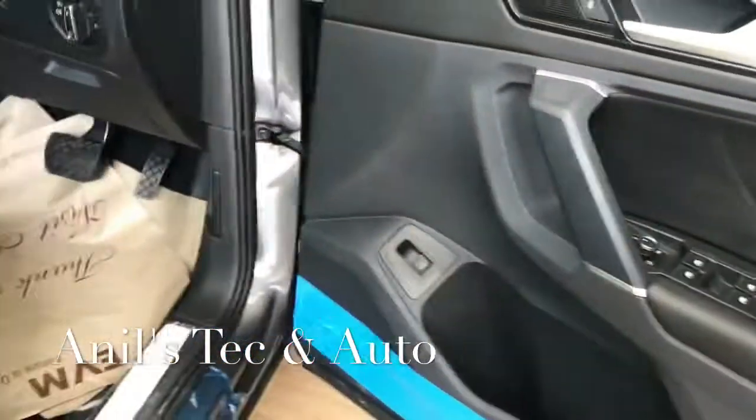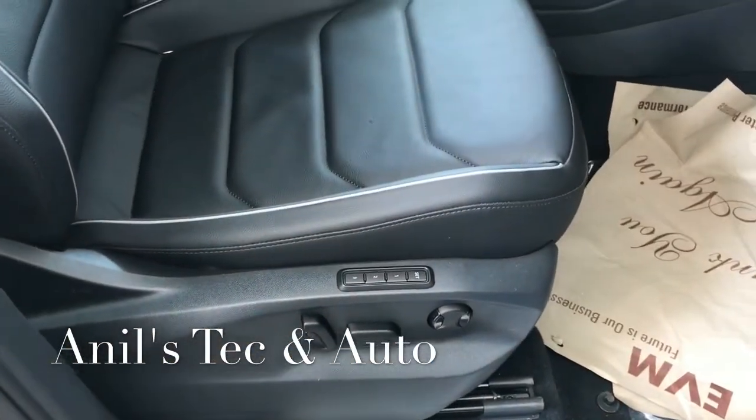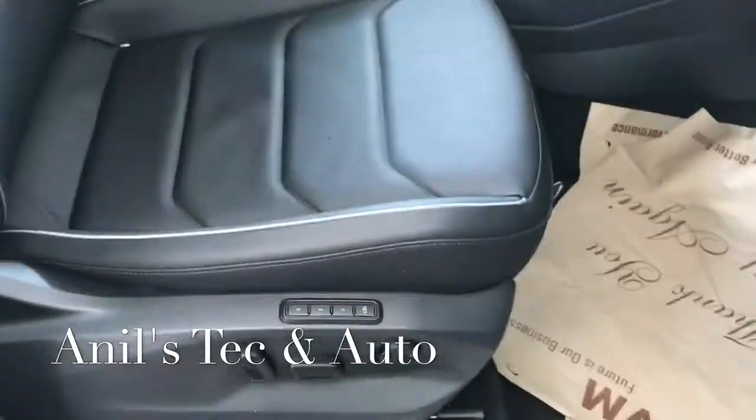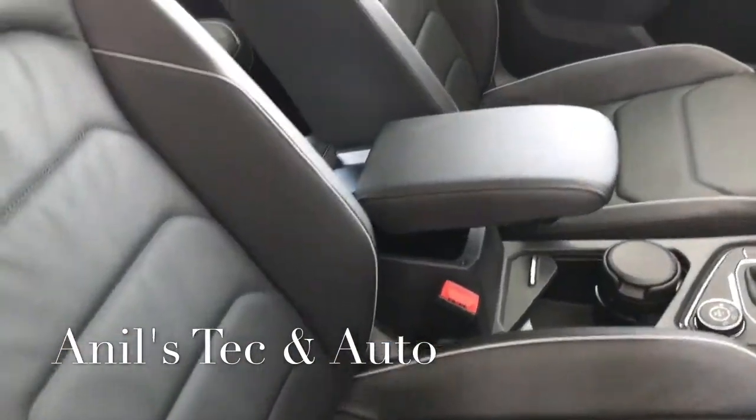The leather-wrapped door pads look great. Power windows switches are located on the doors in a convenient position. The driver's seat is fully electrically adjustable and has three-stage memory, so you can save settings for three positions or three different drivers.